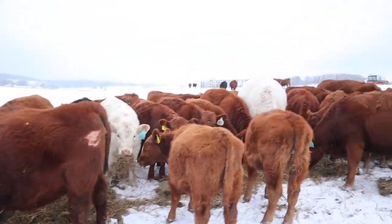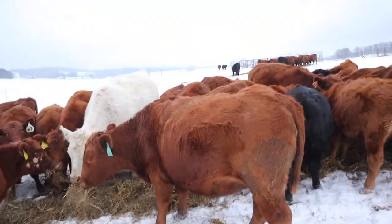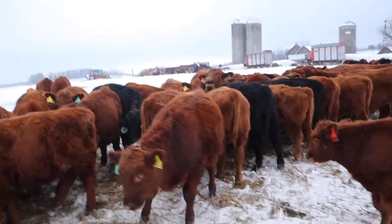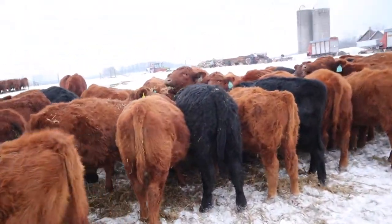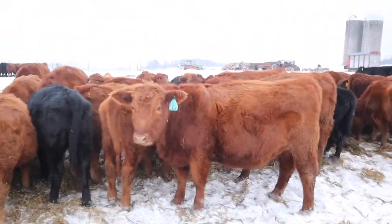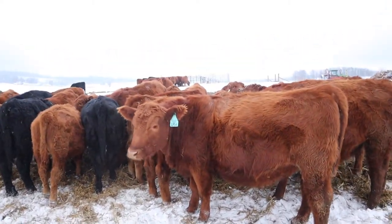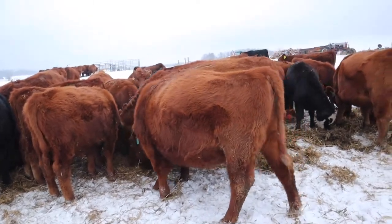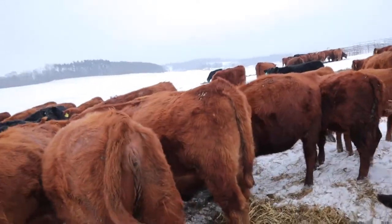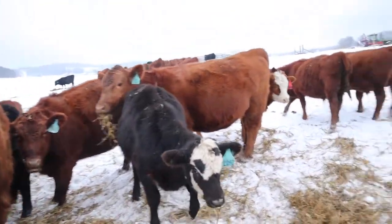Another thing I like to keep in the back of my mind as I'm walking through these heifers is the uniformity of the group as a whole. If you ever do decide to sell the whole group, or in the future you want to sell them as cows, it just makes them a lot more attractive to a buyer if they're all really the same size. You can see those three right there — you really couldn't make them more uniform in size if you tried.